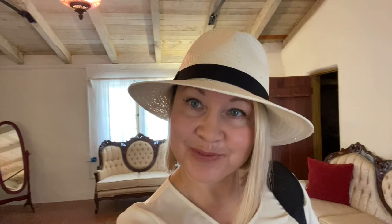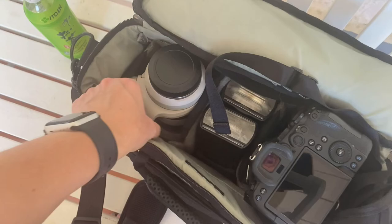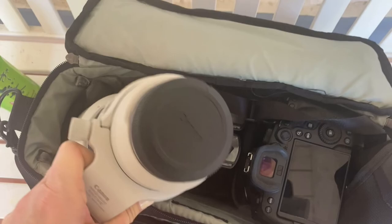Here is my gear — my Canon R6 with the 24-70mm lens and my 70-200mm lens. I also have a couple of Godox flashes.